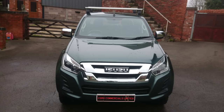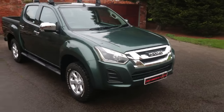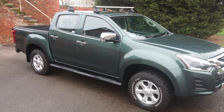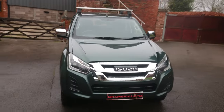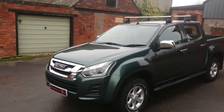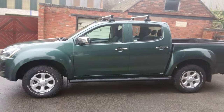We've got daytime running LED lights on the headlights, chrome grille, colour coded front bumper, chrome mirrors, handles, sidestep, and alloy wheels with all-terrain tyres. We've got the roof bars — they can be removed with an allen key in five minutes or so, and come off if you don't want those on.